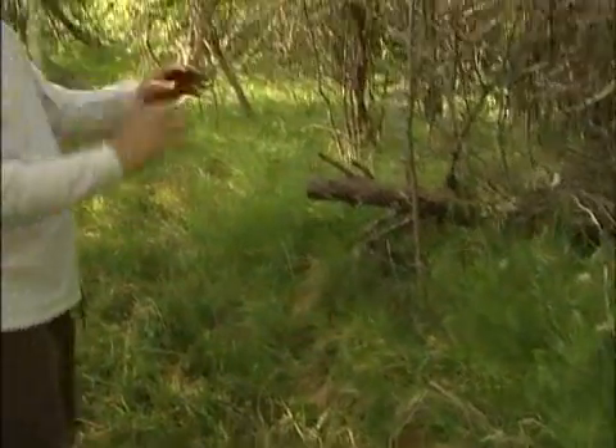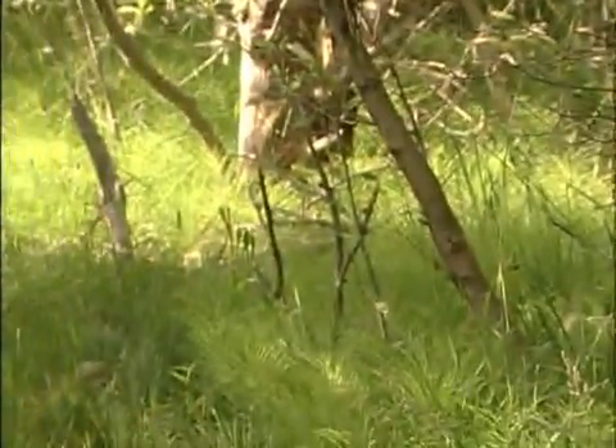This is called a mist net — it's just very fine mesh. People ask how it catches birds, and a lot of times I could walk you into this net and you would run into it and never see it. Once you know it's here, you know to look for it. It captures birds the same way.